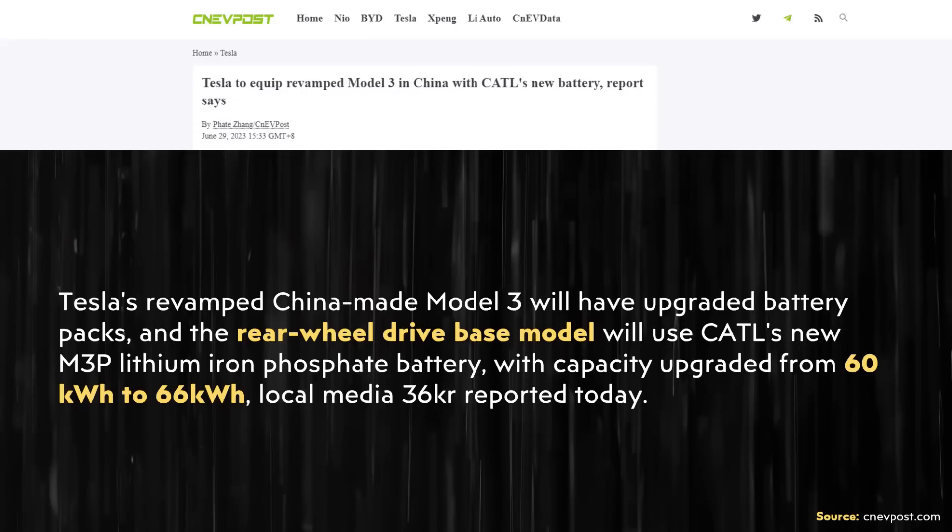On June 29th, an article was published on CNEVPost.com, which revealed that the new Highland refreshed Model 3 would be getting CATL's M3P batteries for the rear-wheel drive standard range model.